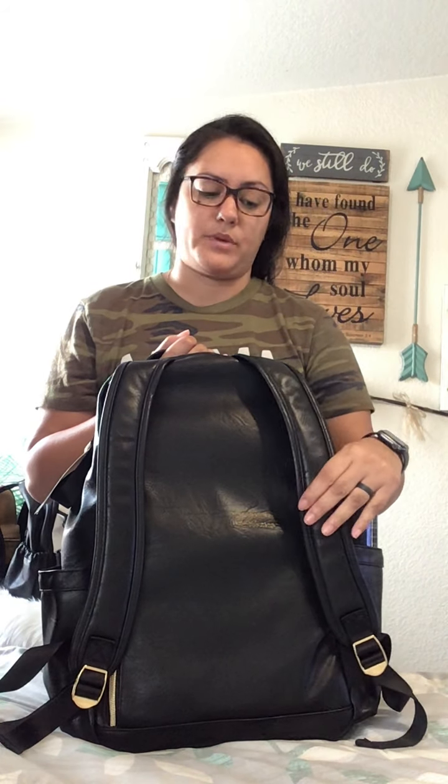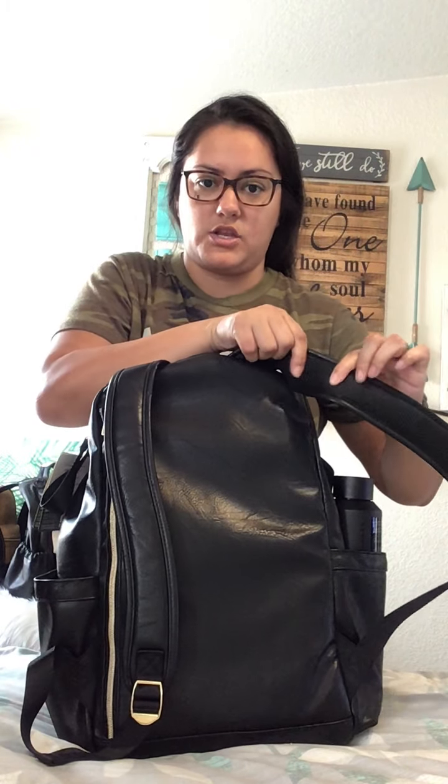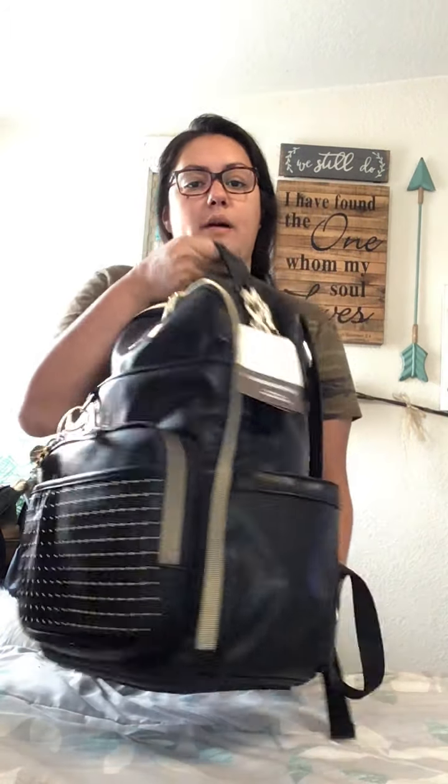The thick padded straps are on all the Boss Bags that I've had. So that does help. But if you are very petite or have a bad back, then it may be a bit heavy for you. But they're beautiful.